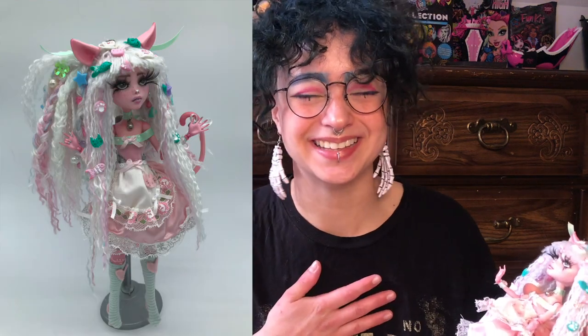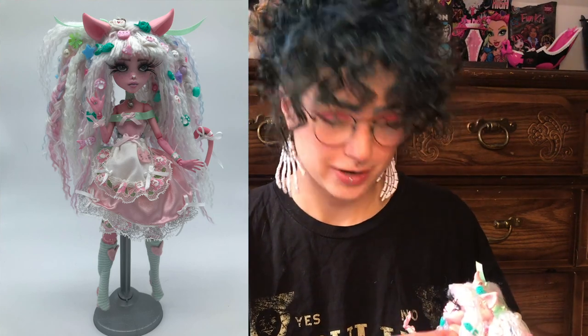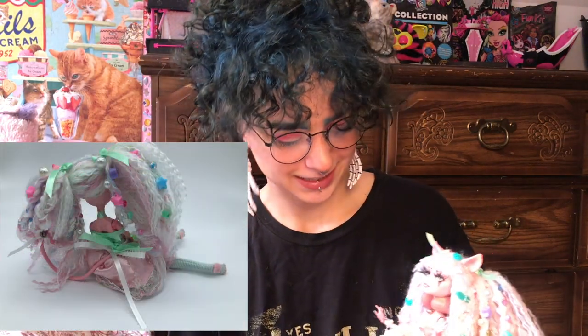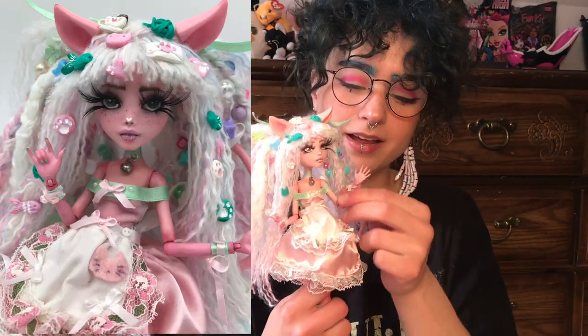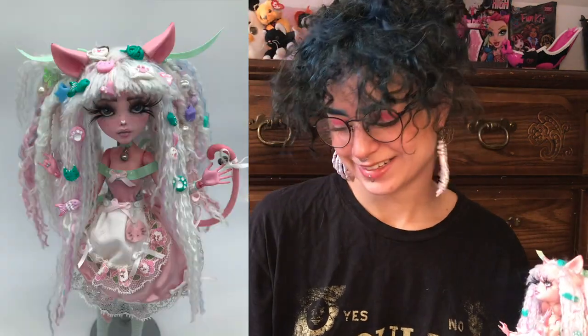Thank you so much for watching — if you stuck with me to the end, that means so so much to me. I really hope you enjoyed and maybe learned a little something new, or at least found it fun and relaxing — that was my goal. I really appreciate you spending your time with me. If you enjoyed, please feel free to like, comment, subscribe, and so on. Me and the Aiko doll wish you a goodbye. I'm really excited to give her to Aiko — I think they'll really like her. Wish me luck and see you in the next one!